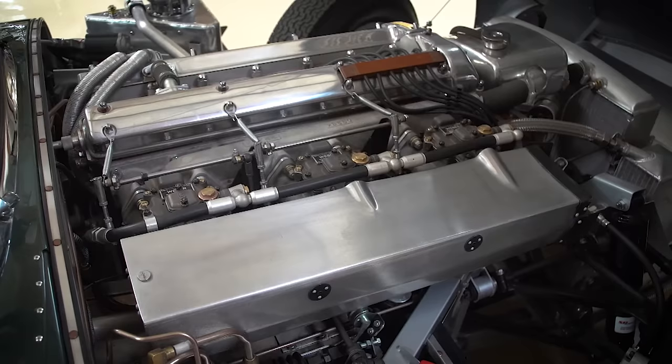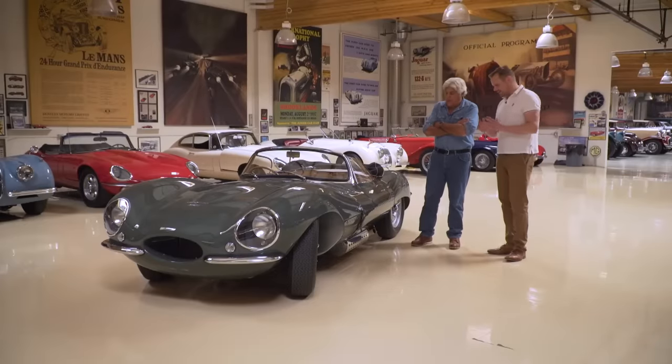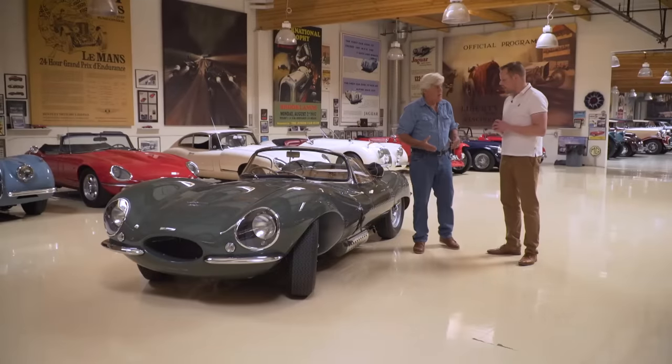We found an original D-Type block at a dealer in London, paper-wrapped, and we bought it and used it to make new casts. We can't really say how much effort we put into this, but it's incredible — we really wanted to make every detail absolutely perfect. And you're building nine of these, correct?